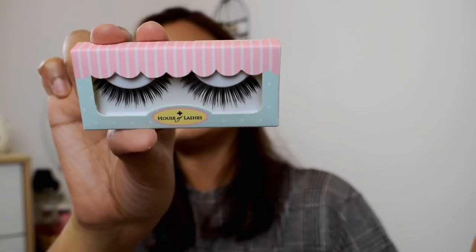For lashes today I'm using House of Lashes Bombshell — gorgeous. For glue I'm using dual glue. Lashes are done.